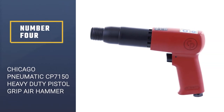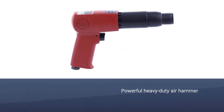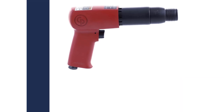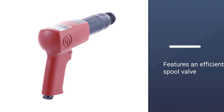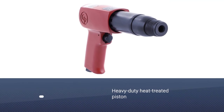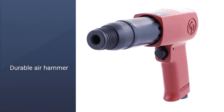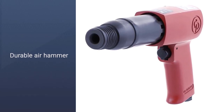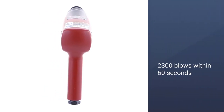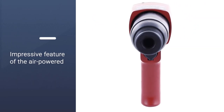Number four: Chicago Pneumatic CP 7150 heavy duty pistol grip air hammer. If you need a powerful heavy-duty air hammer, the Chicago Pneumatic is your best bet. It features an efficient spool valve for precise control and positive trigger action. The heavy-duty heat-treated piston has an impressive length, making it ideal for front-end automobile work. It can deliver as many as 2300 blows within 60 seconds, and despite its heavy-duty nature, it remains lightweight.